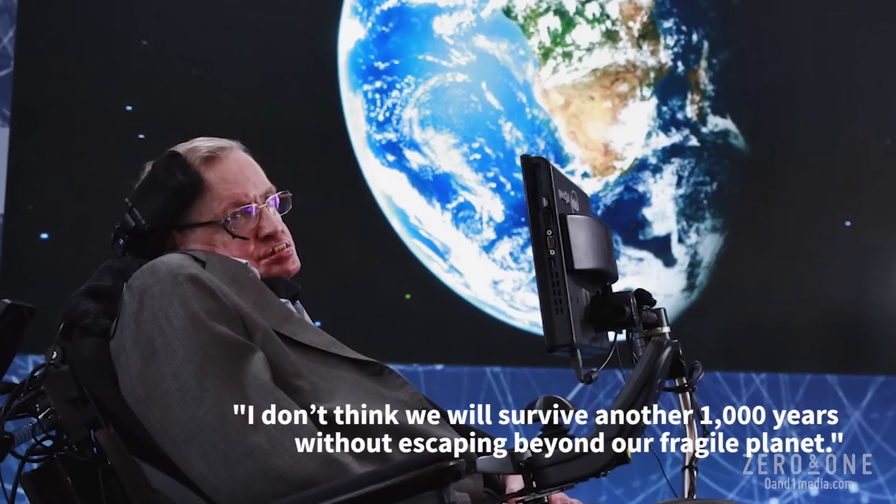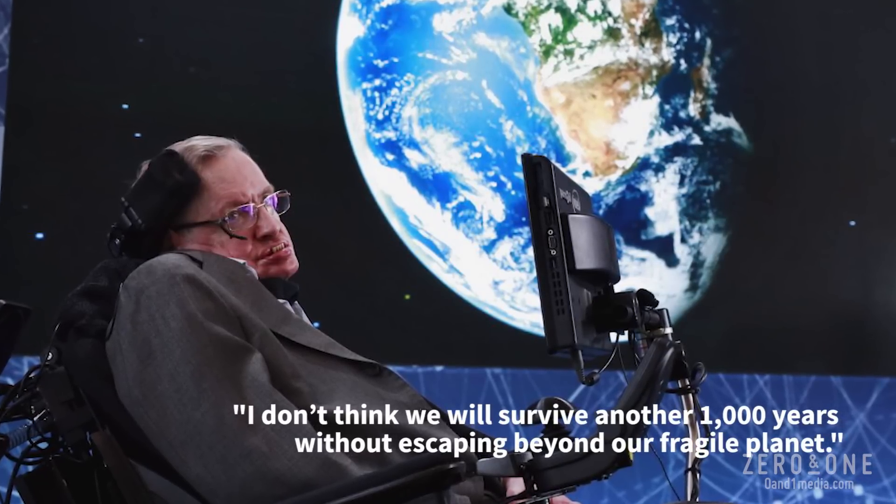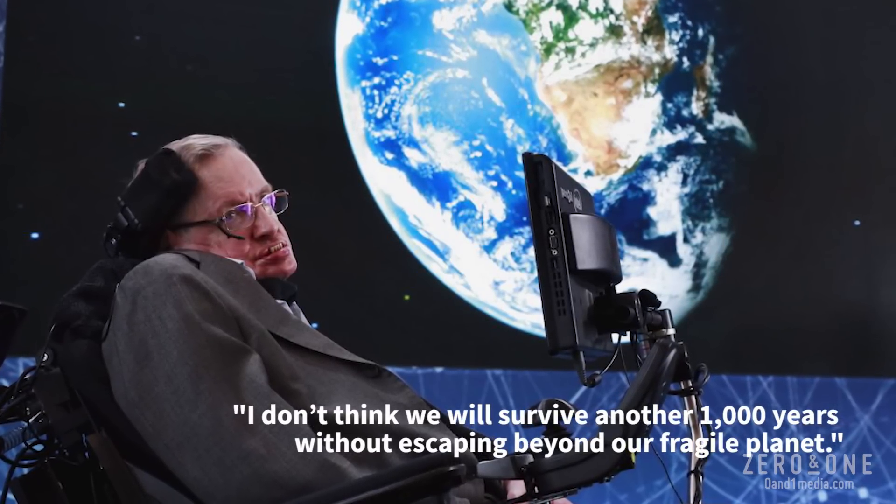Stephen Hawking recently said that artificial intelligence could end mankind in a thousand years. What do you think about that? My view is that humans are going to be around — whether a thousand years or not, I don't know — because in addition to machines getting smarter, people are going to get smarter too. If you look at all the research being done to increase brain capacity, it may be that fifteen years from now we have a little chip in our brain which gives us some quantum computing capability.